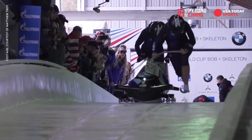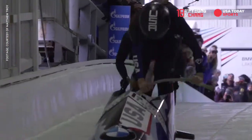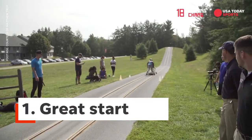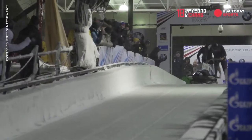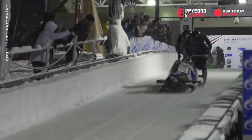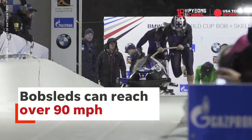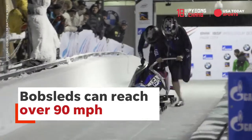We're fighting for hundredths of a second, so there's tons of resources dumped into trying to squeak out little advantages here and there. When it comes to the push, because we don't have an engine, we are the power behind the sled. So we're training as much as we can in the offseason to be as big, fast, strong, and powerful as possible to move that sled — it's 365 pounds.